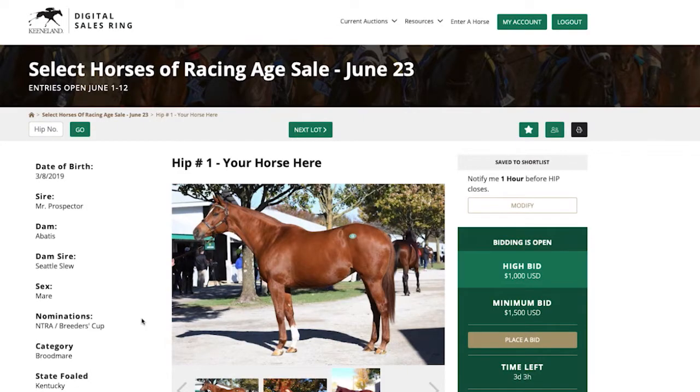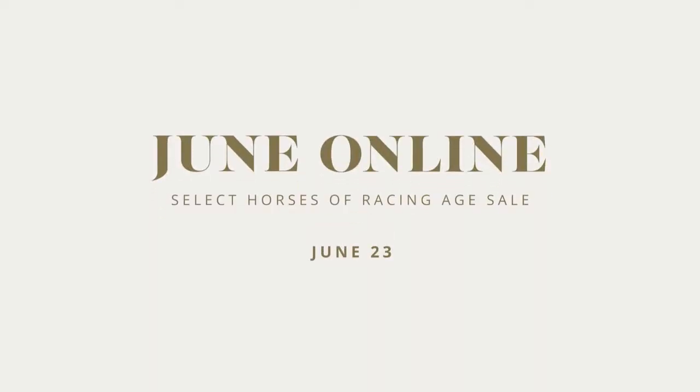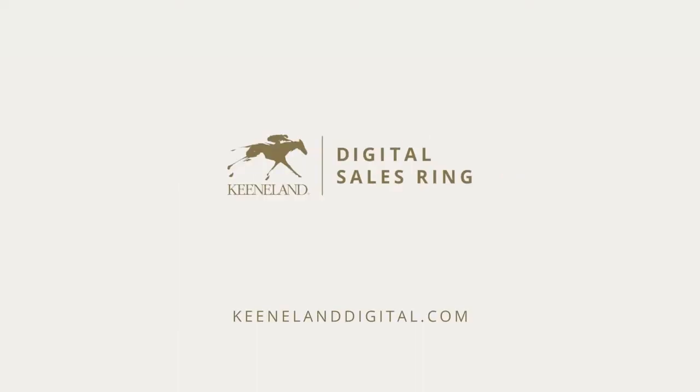You'll receive a notification if you're the winning bidder at the end of the sale. Buying in the Keeneland Digital Sales Ring is that simple. The June online select Horses of Racing Age sale takes place on Tuesday, June the 23rd. Sign up to buy and browse the online catalog at keenelanddigital.com.